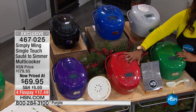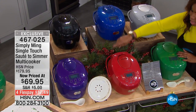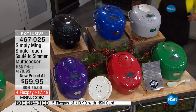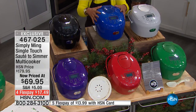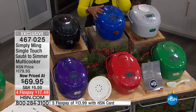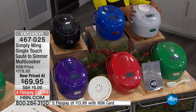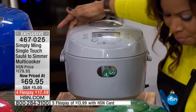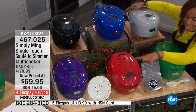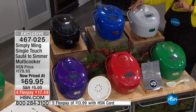Then of course race car red, and rich purple — isn't that beautiful? And then all the way to the back is our black, the cobalt blue — most limited, I believe we have about 200 of those available — and then we have the platinum silver. So you get the unit, the measuring cup, the spatula, the recipes, the steamer basket, and there's even a little ladle on the other side.